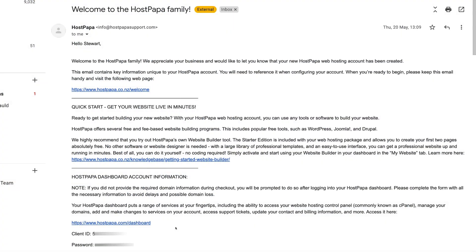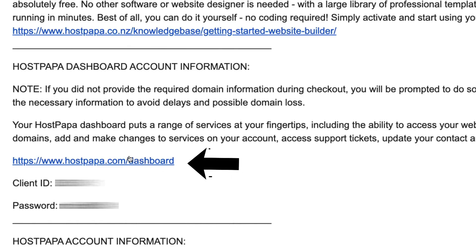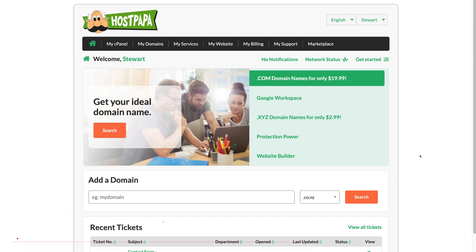Once you've completed your order, head over to the email inbox you used to sign up to HostPapa. You'll receive a 'Welcome to the HostPapa Family' email. Come down to HostPapa Dashboard Account Information and here you can find the link to your HostPapa dashboard, along with your client ID and password. Save this email. To access your dashboard, click the link, then under HostPapa Client Login add your client ID and password, click 'Sign In,' and you'll be inside your HostPapa dashboard.